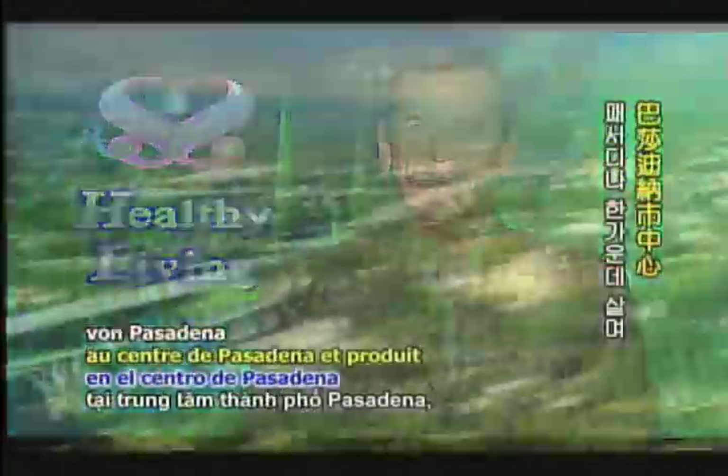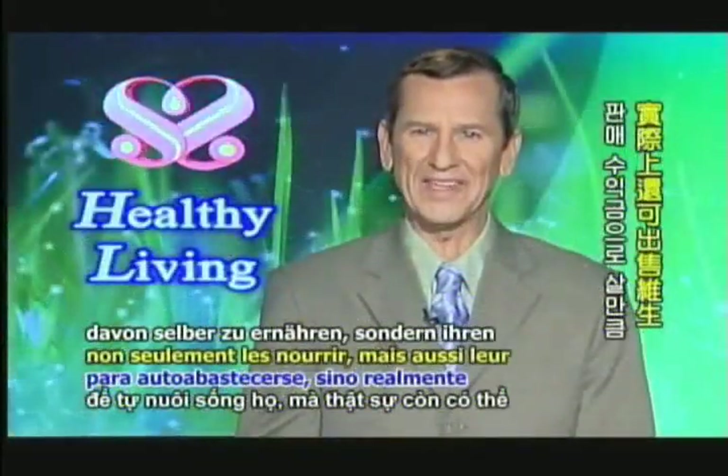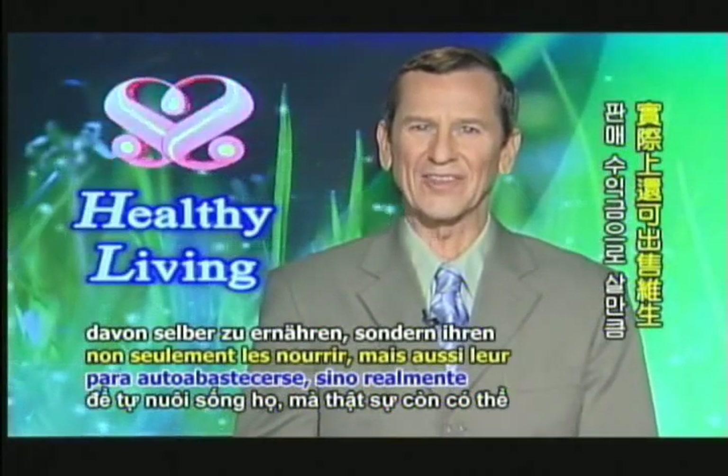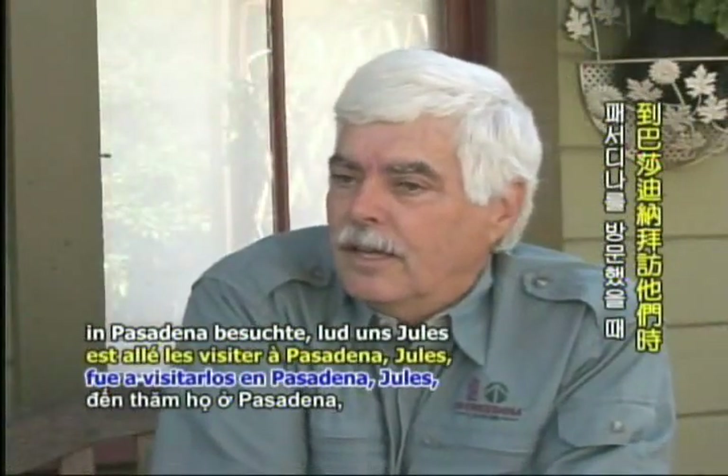The Dervais family lives in the middle of Pasadena and produces enough crops to not only feed themselves, but actually sustains them with the sales. When Supreme Master Television went to visit them in Pasadena, Jules took us for a little tour of the vegetable garden.